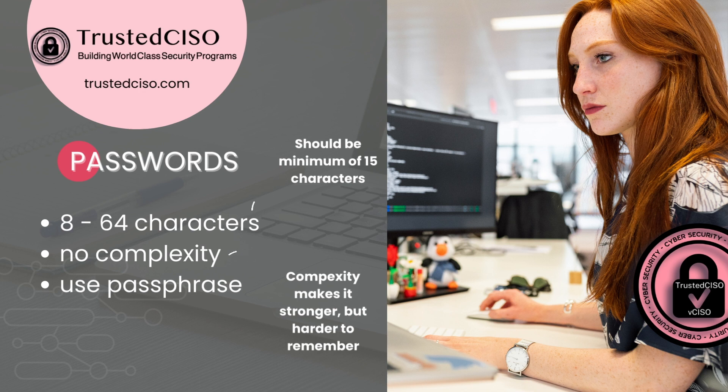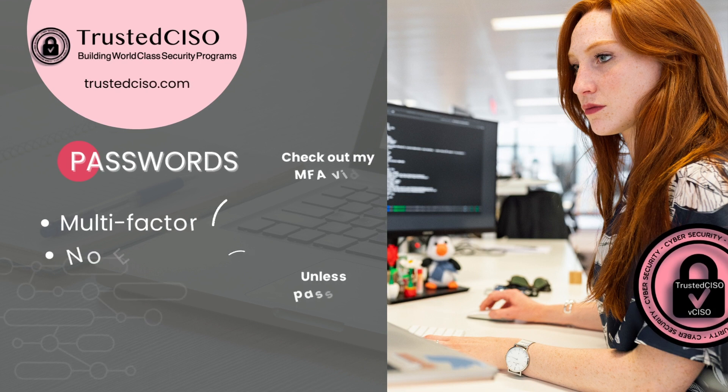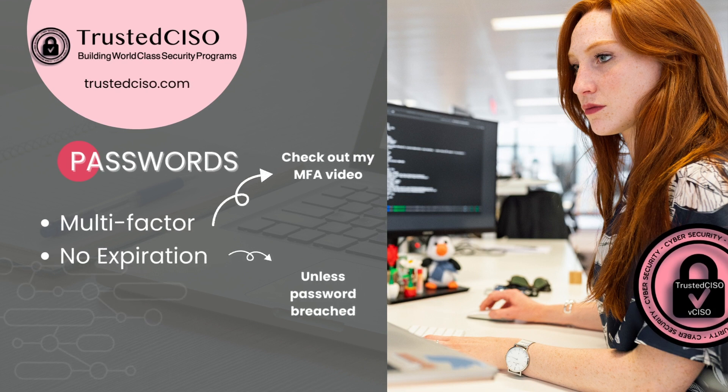Of course, you need to be using multi-factor authentication, which is recommended. And then there's no expiration of the password, which is kind of surprising, but you'll understand as we go through these slides.